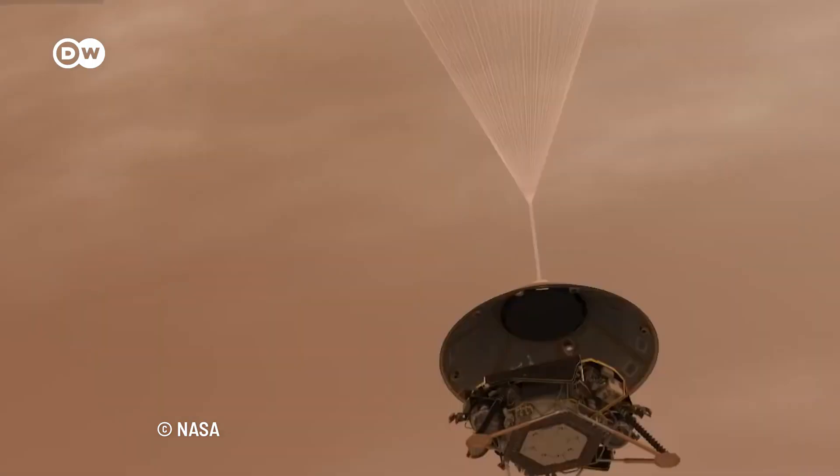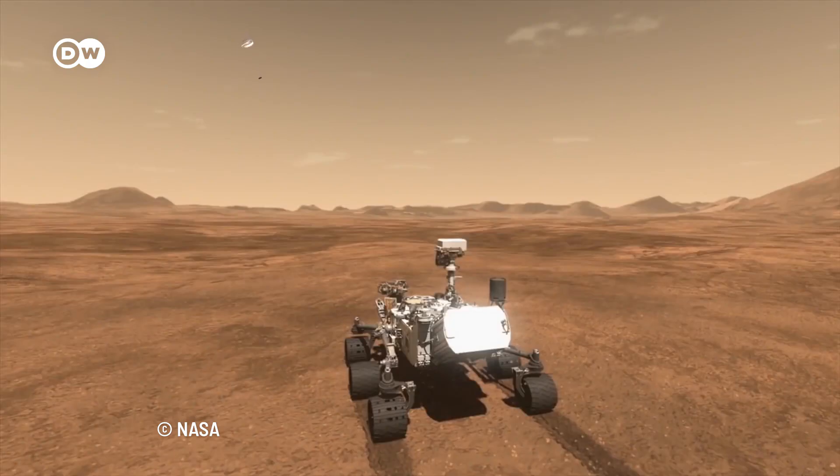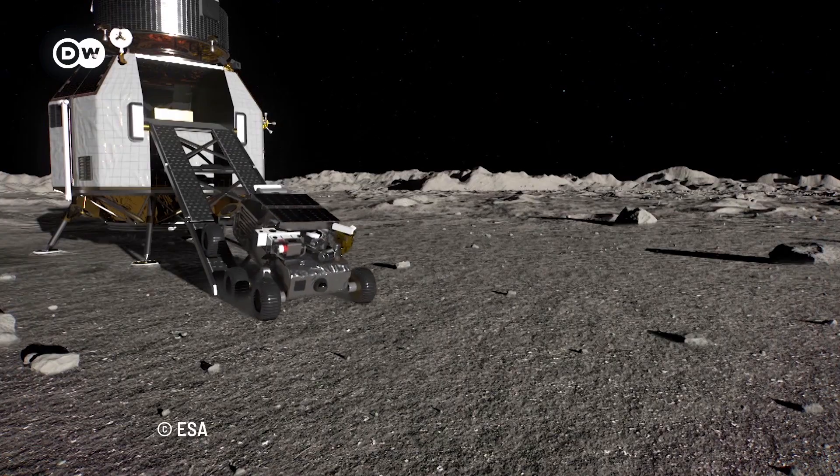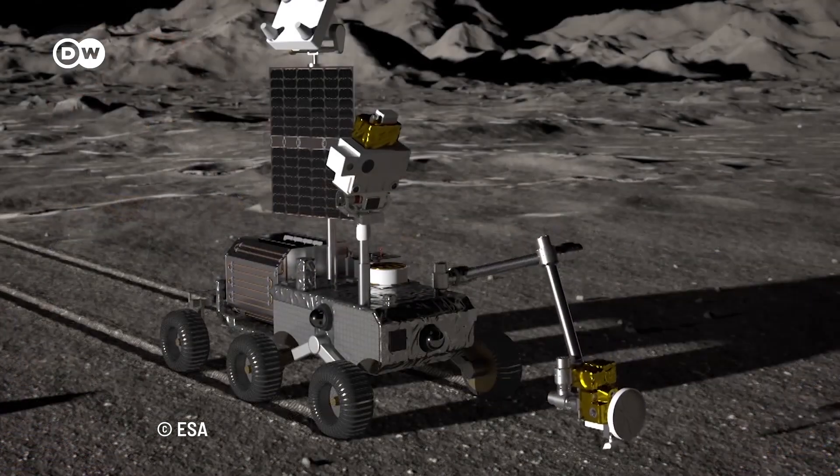Many scouting rovers will be flown to Mars. Different robots with specific tasks will land on the planet, including autonomous mobile robots. Their task is to dig into the ground to create spiral structures.